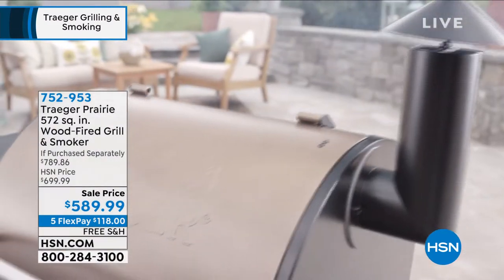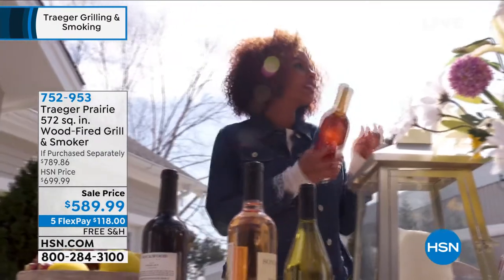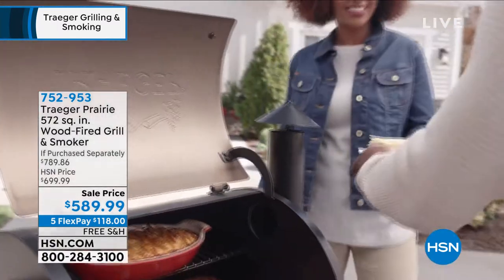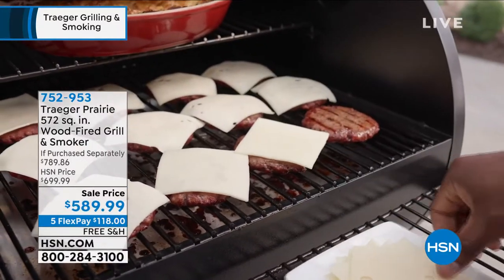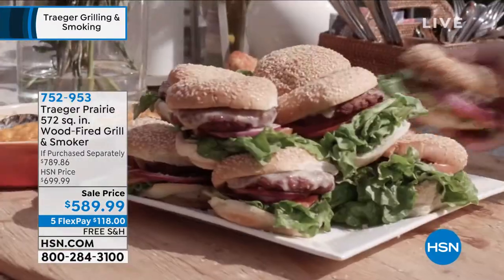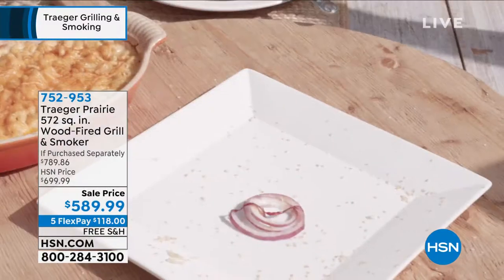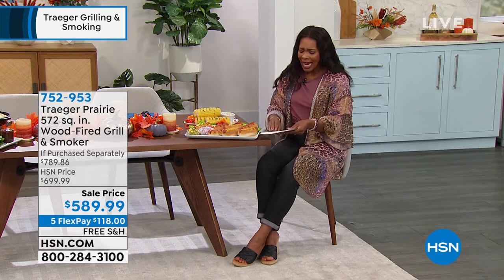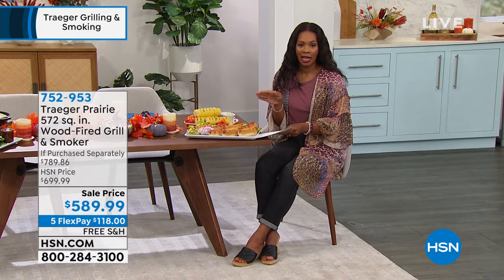It combines grilling, smoking, slow cooking, and baking in one grill. I love the ease of use and the versatility of this. You're going to have great taste because this is wood-fired — the wood naturally enhances your food. The versatility means all of the things that you can do: grill, smoke, bake, roast, braise, you can even barbecue. The controls are easy to set and easy to use, and you've got that perfect consistency so that the food will be right every time.